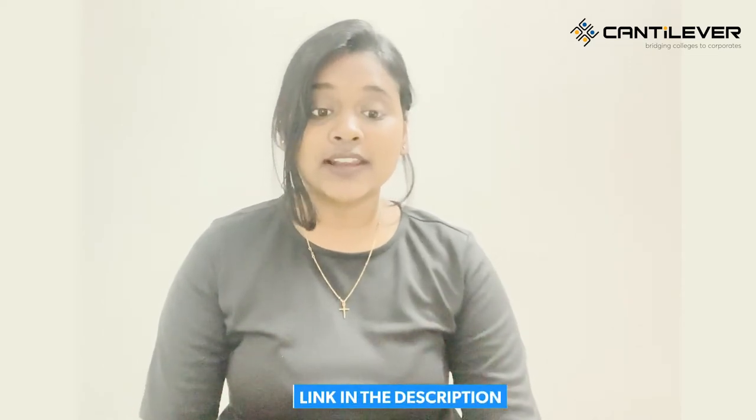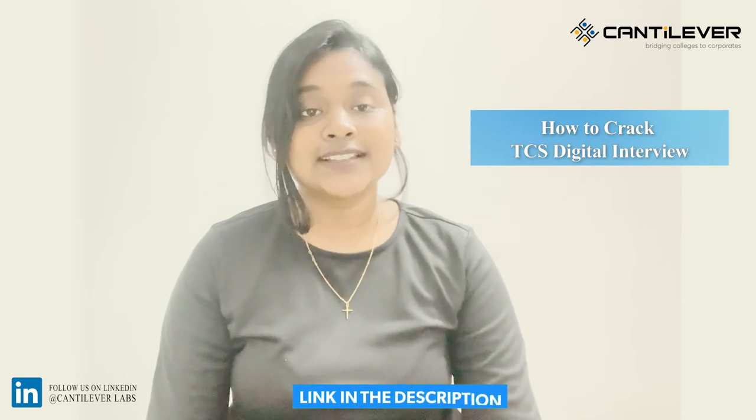You can also check out the Cantilever Labs mock interview sessions to get an idea on how to crack the TCS Digital interview. The link will be given in the description box.